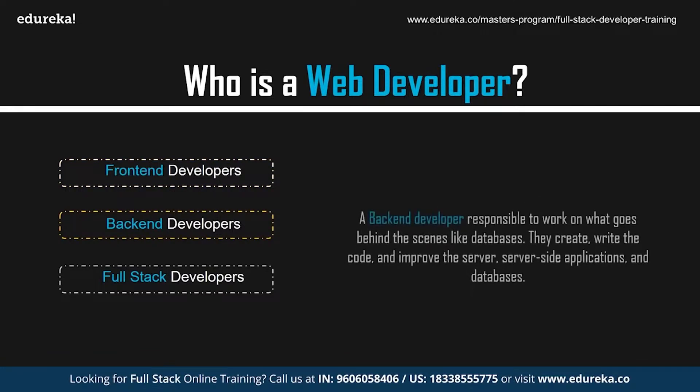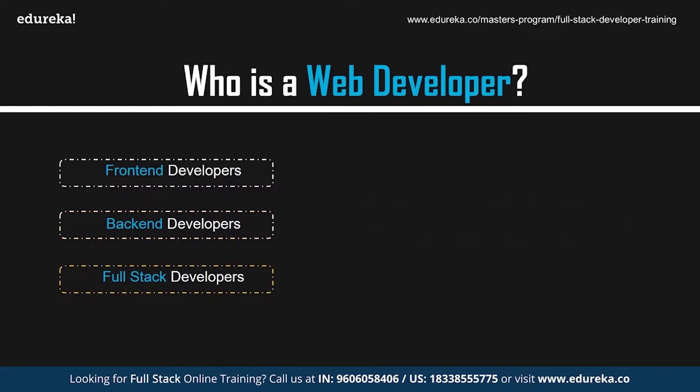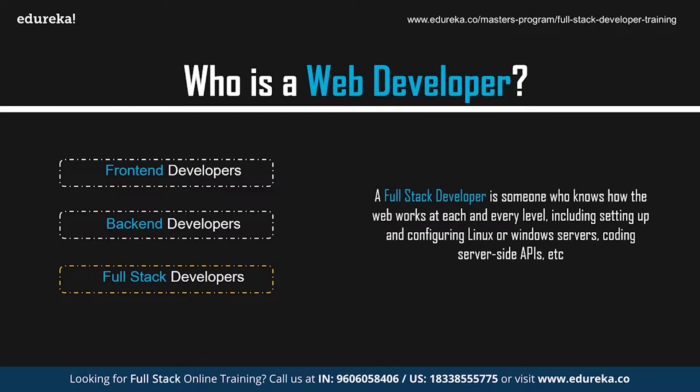Back-end developers are responsible for what goes behind the scenes, like databases. They create, write the code, and improve server-side applications and databases. Back-end developers study industry trends, create or improve back-end processes and code, and work with others to design better programs.